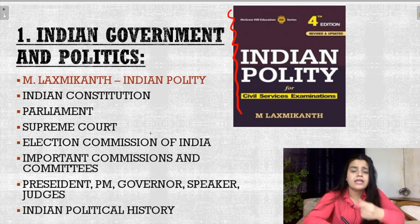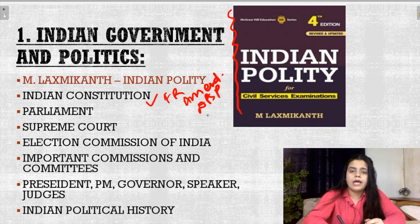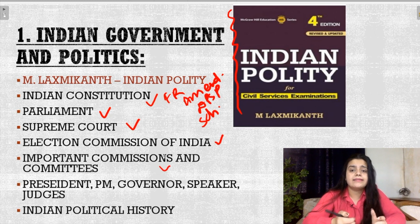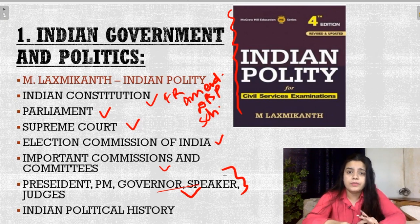In Indian Government and Politics, the major sections where questions come are: Indian Constitution — including Fundamental Rights, Amendments, DPSP, Schedules, Preamble, and everything. The entire Indian Constitution you have to study from this book, that is Indian Polity. Then comes Parliament, which is another very important section. Then comes the Supreme Court, Election Commission of India, important commissions and committees like the Sarkaria Commission, President, PM, Governor, Speaker, and Judges. These sections are very important and you can easily cover them from Indian Polity.